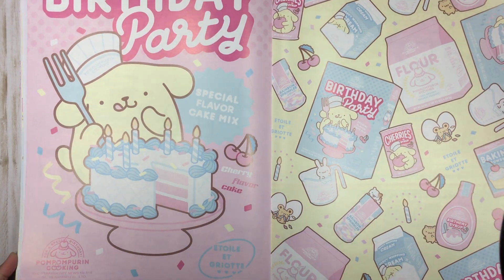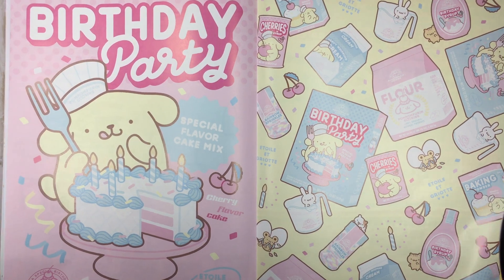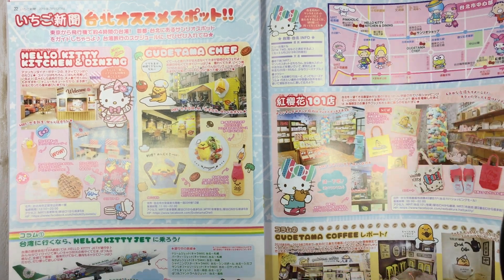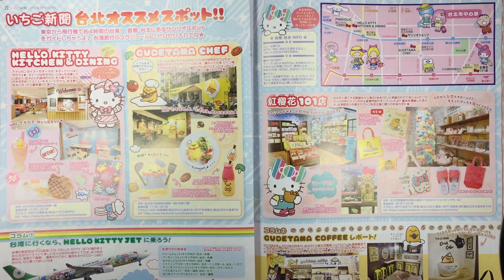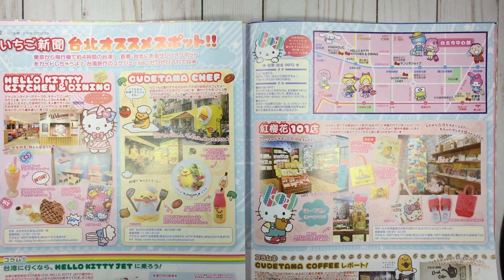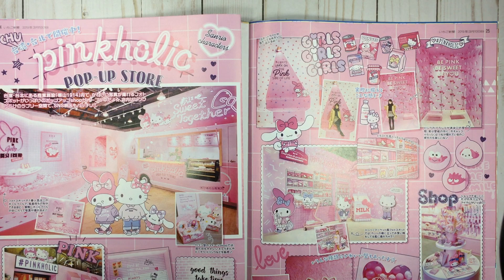Happy party special flavor — cherry flavor cake! Yeah, I think I've had something like that, this is cute. Hello Kitty kitchen and dining, Gudetama chef, Hello Kitty jet by Eva Air. Here's a little map to all the places you can find Sanrio stuff — Sanrio cafes and eats that you can go to. MRT — is this Japan or Hong Kong or something? I don't know. Pinkaholic pop-up store.